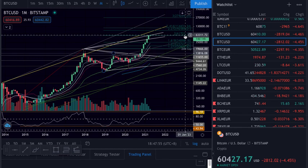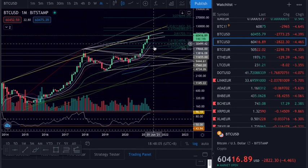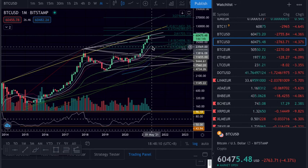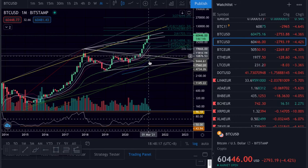Doesn't look so good. We have all the fib extension and we are rejecting at 61.7. We might just range and come back here for support, which is aligned with the weekly support. On the monthly we have the 21 at 23-24, the 12 on 33, and of course the other areas below that we don't need to think about right now.